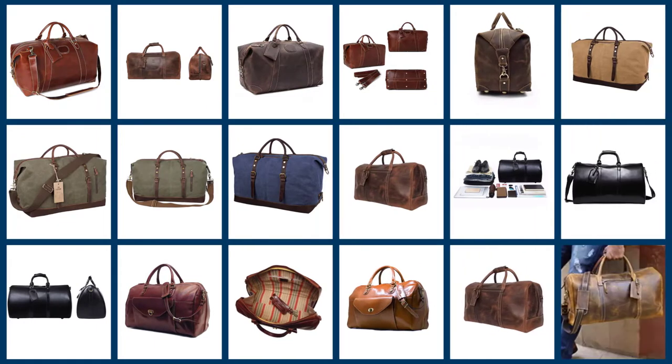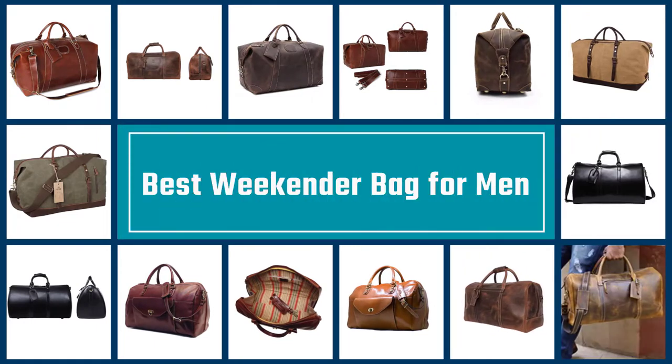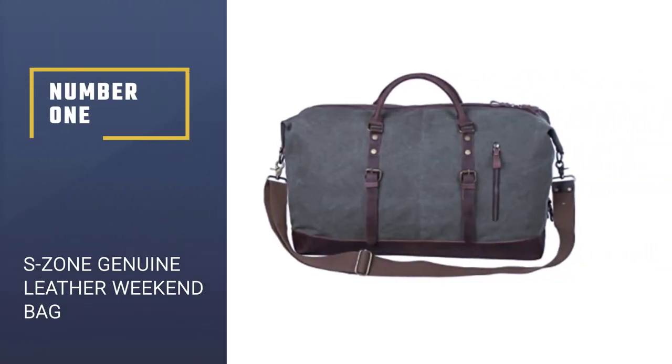In this video we've rounded up the best five weekender bags for men so that your next trip can be more stylish and stress-free. Let's dive into the video. Number one: most popular.